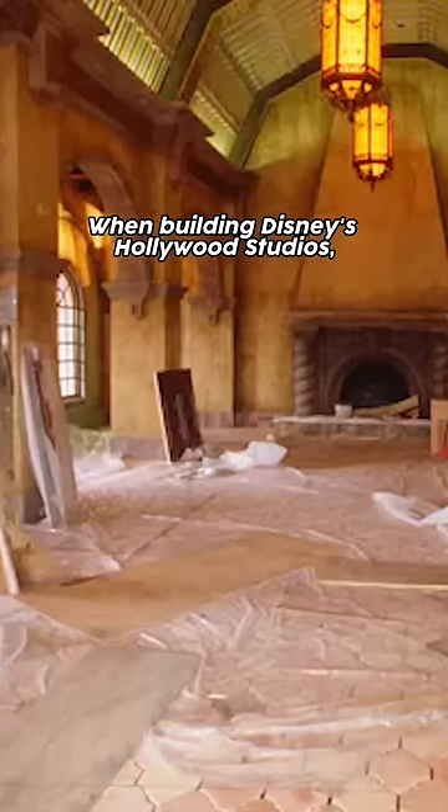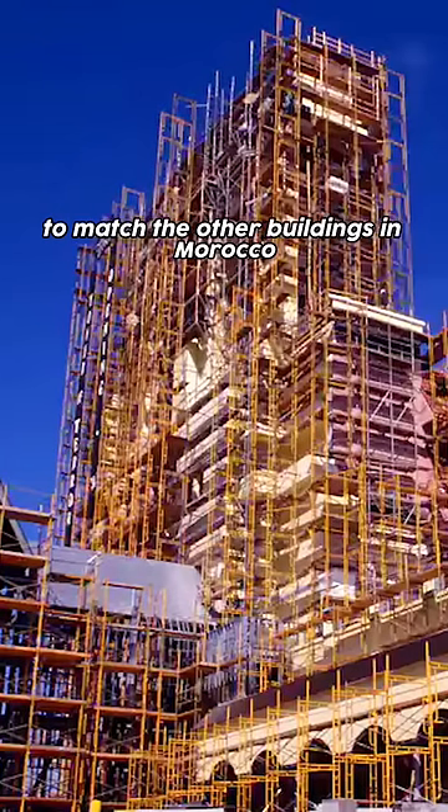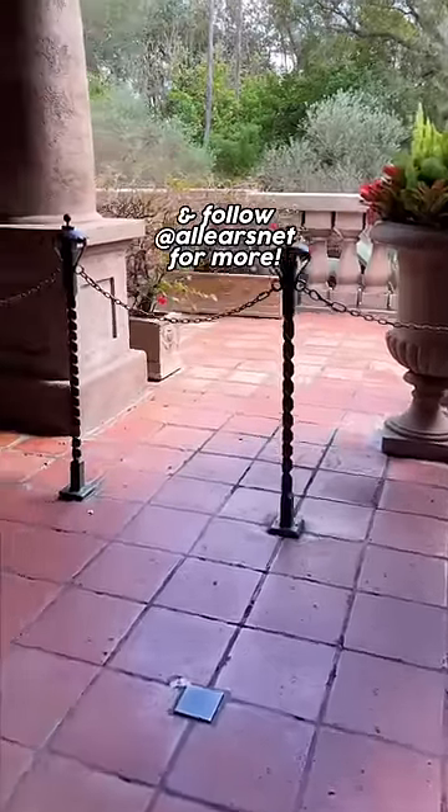When building Disney's Hollywood Studios, Imagineers knew that the ride would be seen from Epcot, so they colored and designed it to match the other buildings in Morocco when viewed from a distance. Tell us if you knew this and follow All Ears Net for more.